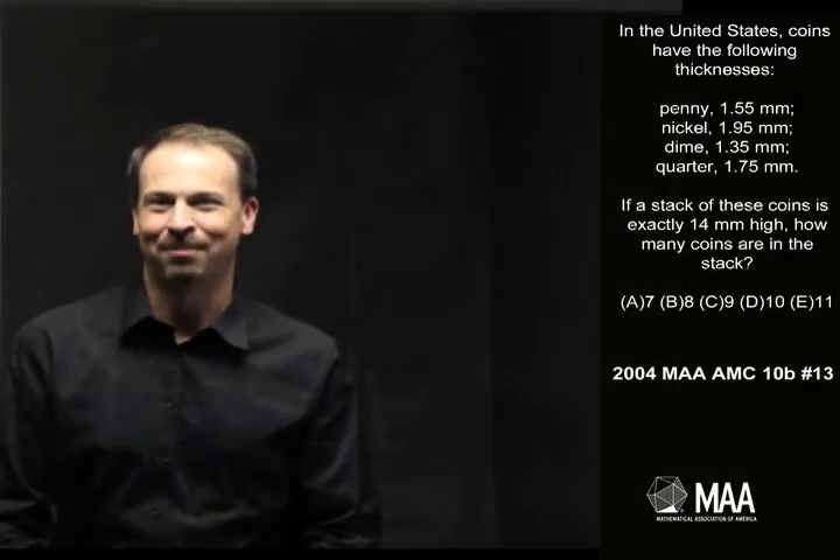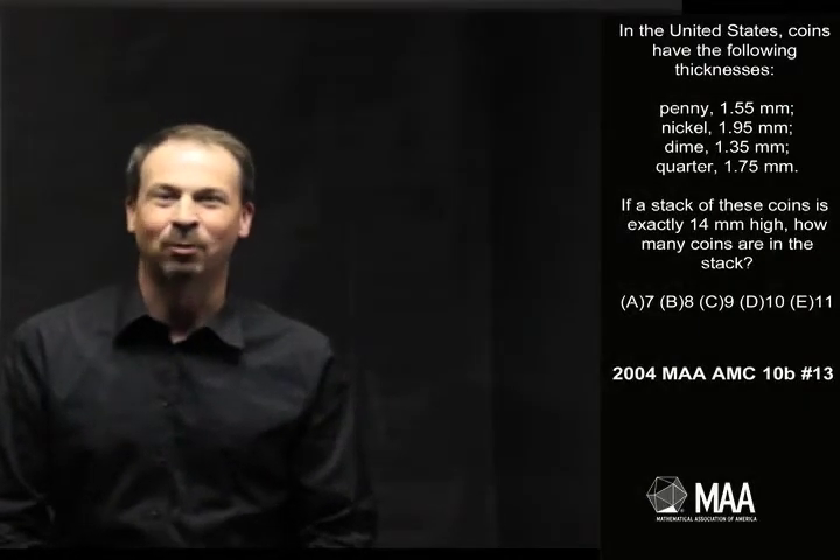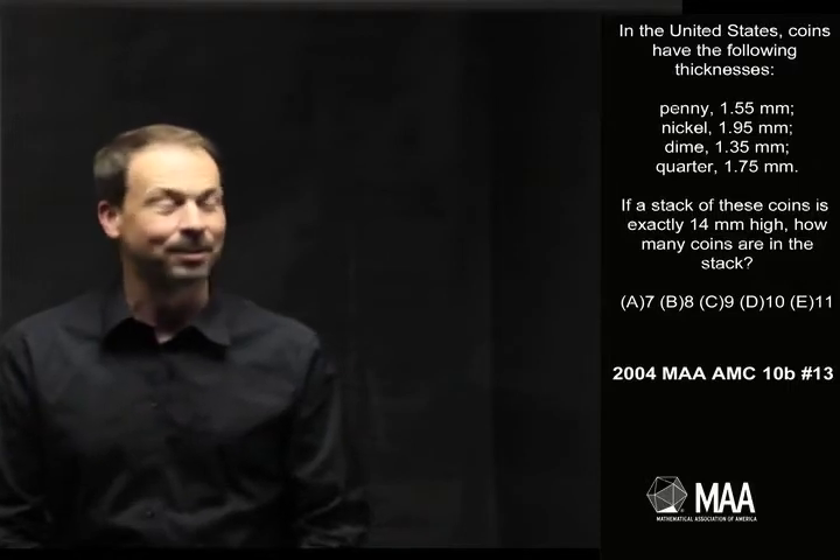G'day. Welcome to another Curriculum Burst. Here's an interesting question from the grade 10 exam. It goes as follows.